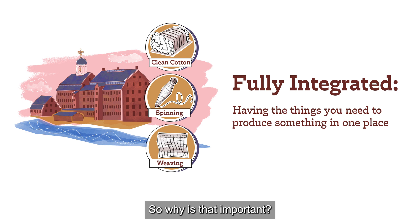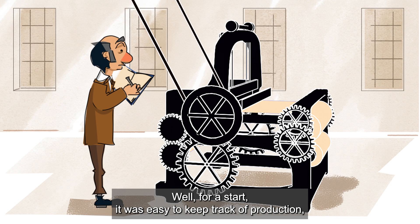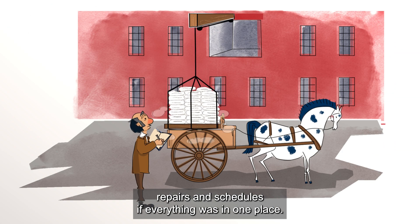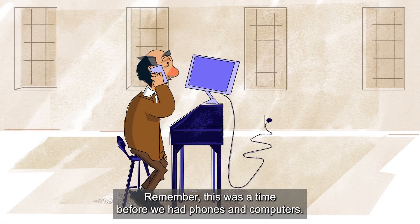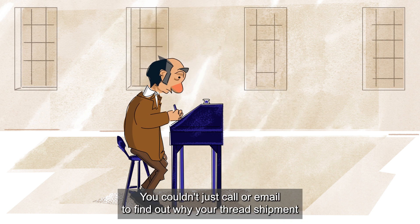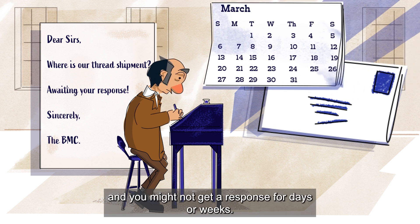So why is that important? Well, for a start, it was easy to keep track of production, repairs, and schedules if everything was in one place. Remember, this was a time before we had phones and computers. You couldn't just call or email to find out why your thread shipment was late for delivery. Instead, you might have to write a letter, and you might not get a response for days or weeks.